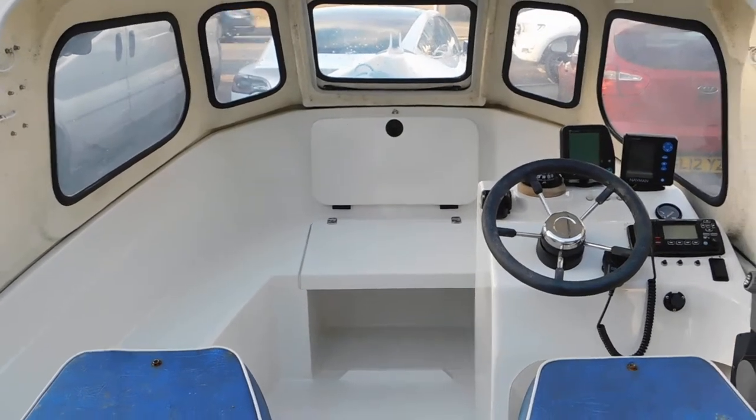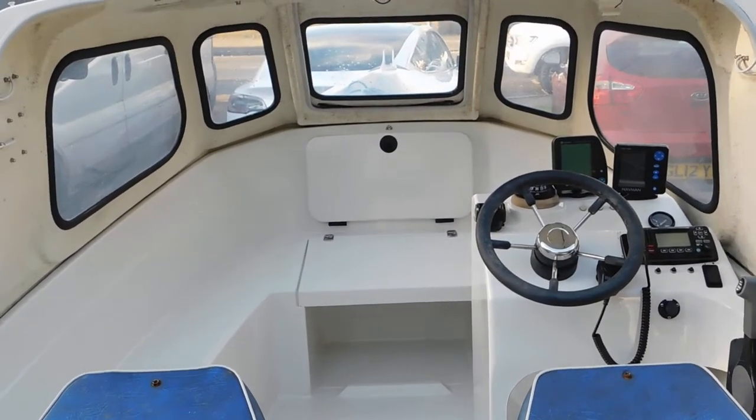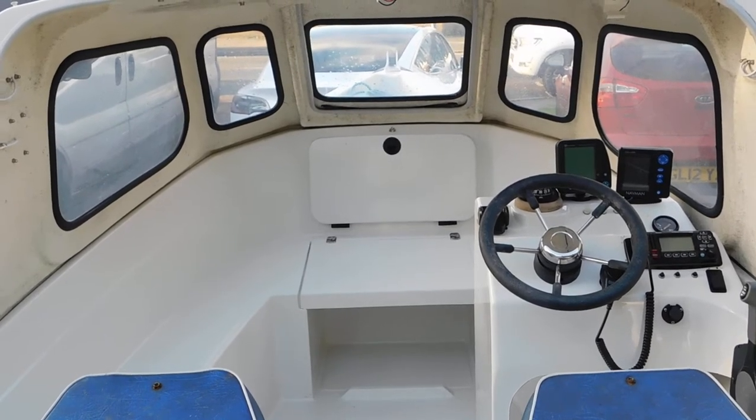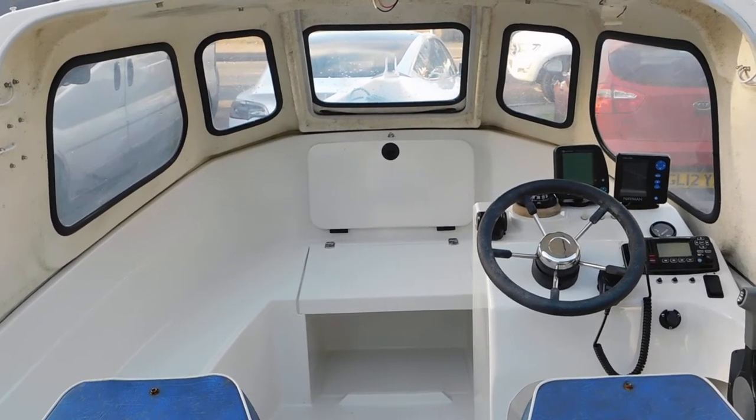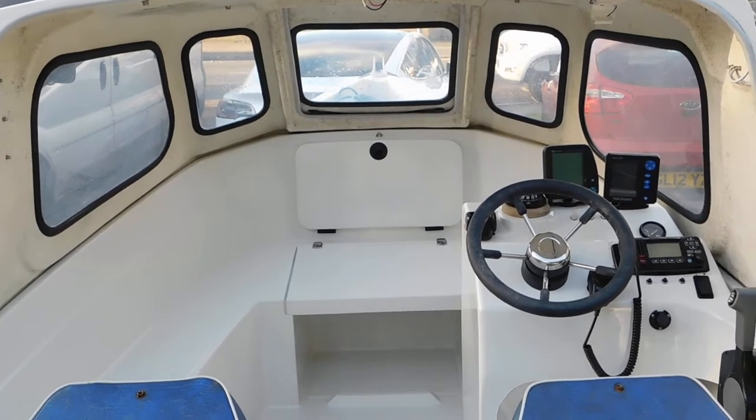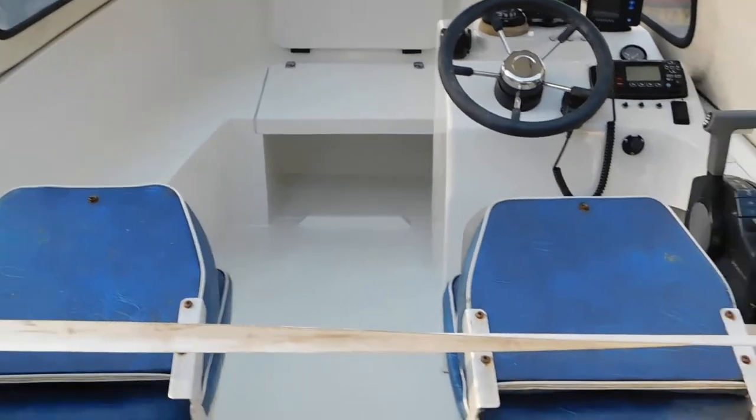Hello, I'm Susanne MacDonald from Boatshed Medway, and I have the pleasure of looking at this Orkney 520, which is a 2004 model with a 40 horsepower Honda engine, also 2004. Let's have a look.